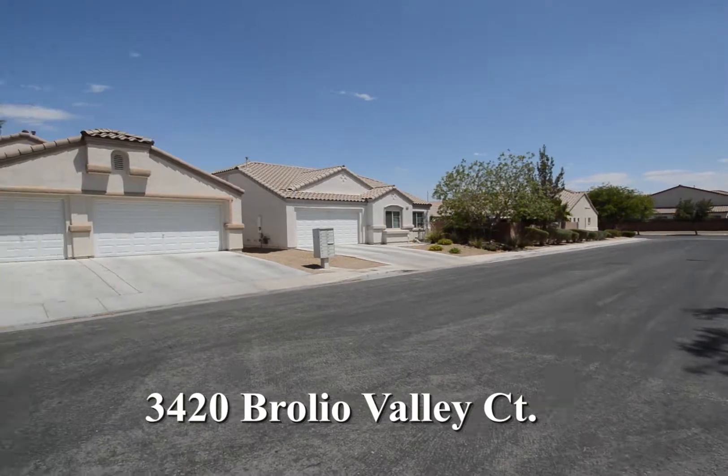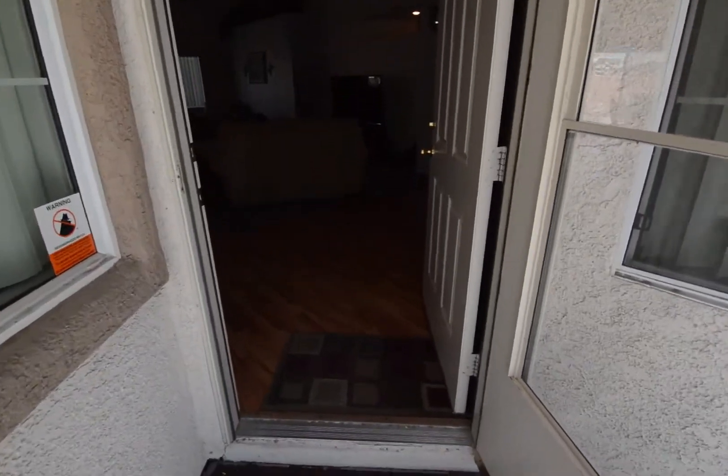The home features a large open floor plan with three bedrooms, two bathrooms and an attached three-car garage.